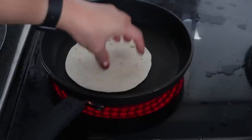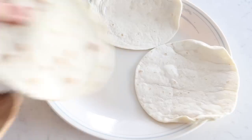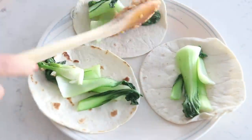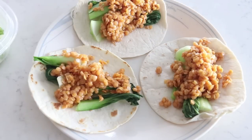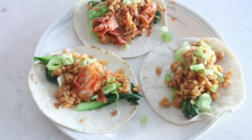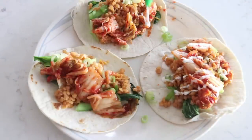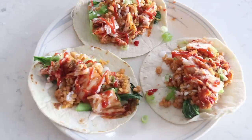I heated flour tortillas on a pan for the taco shells. To assemble: place the cooked bok choy in the tacos, then the teriyaki lentils that have soaked up all the water. I topped these tacos with green onion and vegan kimchi — the kimchi adds something extra special. I'll link a vegan kimchi recipe below. Then I added a drizzle of vegan mayo and a drizzle of sriracha, mainly for aesthetic but it works.